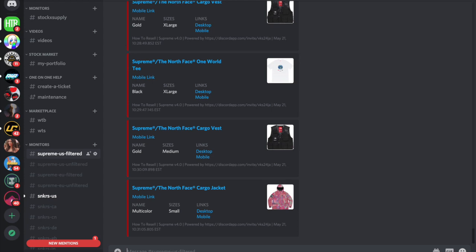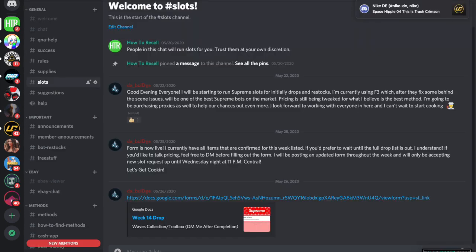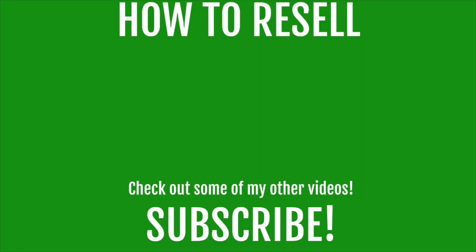If you want to join a really good Discord for free, there's a link in the description. We've got monitors, slots, a marketplace, tickets — basically everything you'd want as a sneaker reseller or any kind of reseller. It's free, so you have nothing to lose. Join the group, there's a lot of information in there, and you can leave whenever you want if it's not for you.